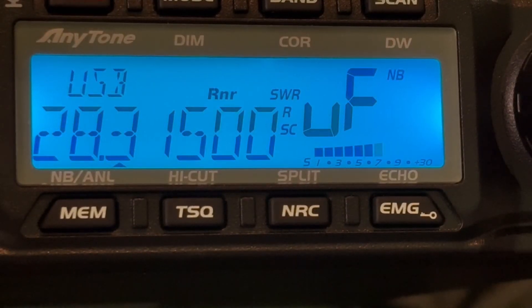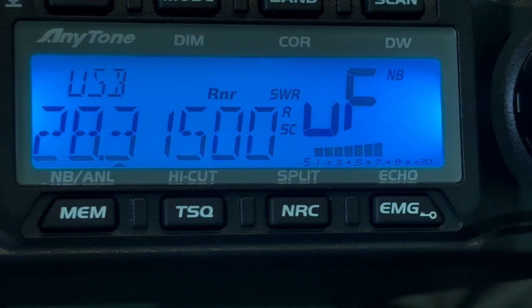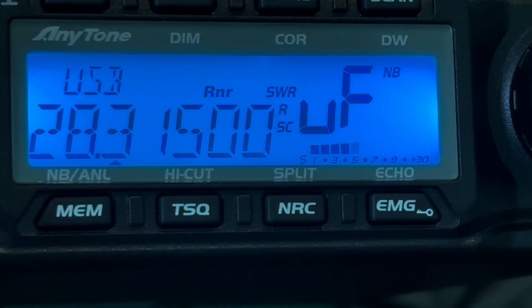I was just looking at the solar conditions and we're in a moderate storm right now, so propagation is probably not as good as it could be. I found my first conversation going on here on 28.315. I believe this is probably coming from Europe right now, so let's go ahead and scan some more frequencies.